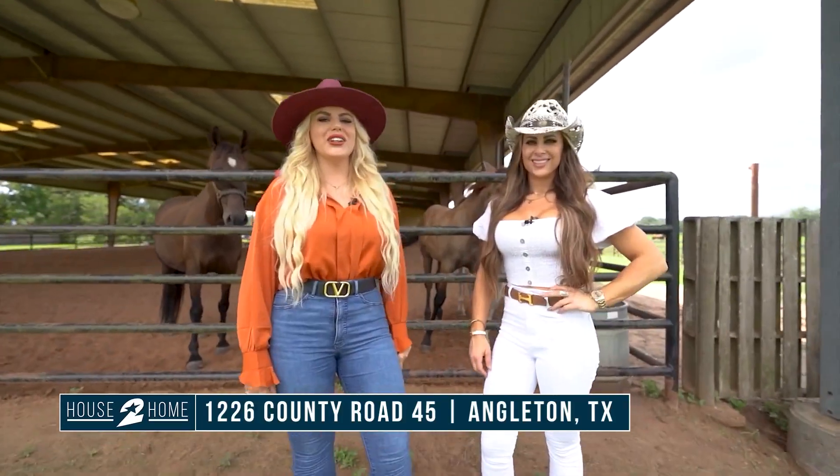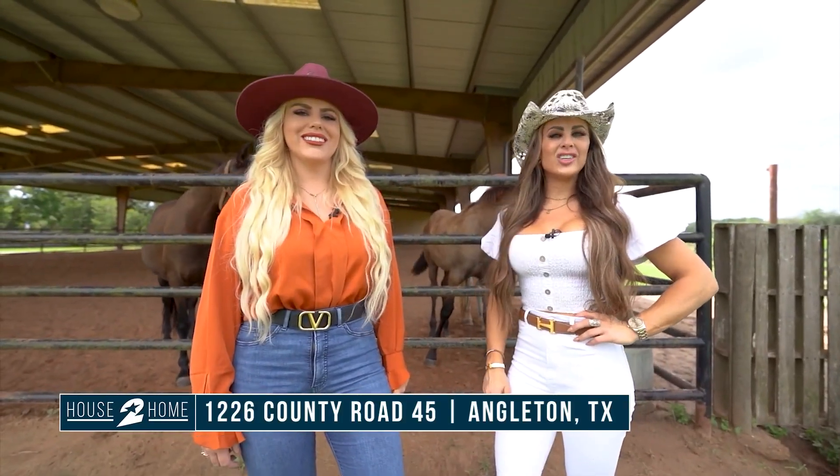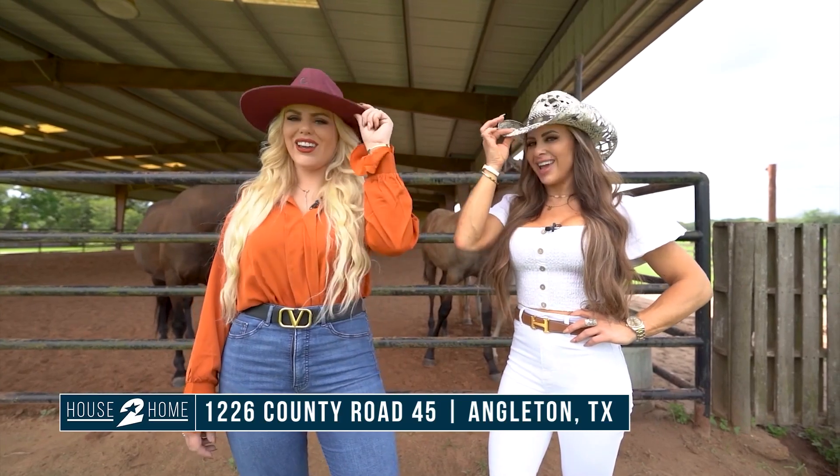This listing is priced at a little under $3 million. For more information, contact the Collective Group. Take care, y'all.